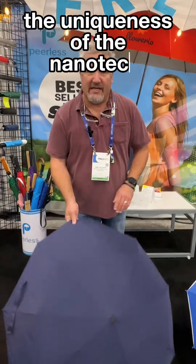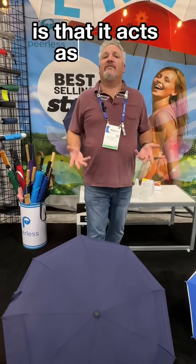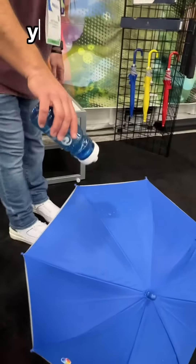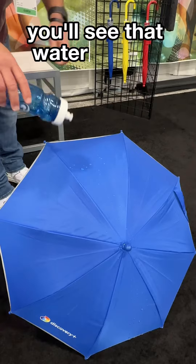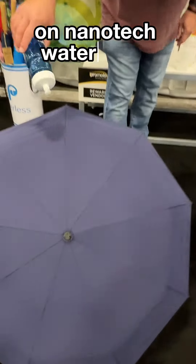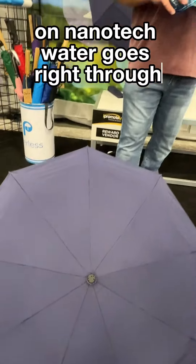The uniqueness of the nanotech technology is that it acts as if it is Gore-Tex. On normal umbrellas, you'll see that water and bottles are retained. On nanotech, water goes right through.